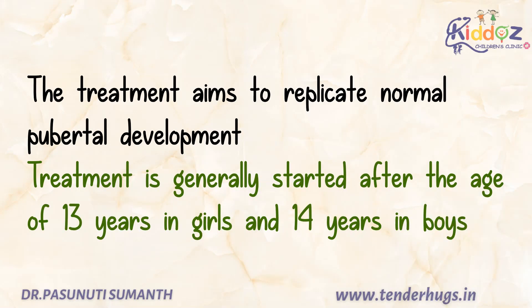The treatment aims to replicate normal pubertal development. Treatment is generally started after the age of 13 years in girls and 14 years in boys.